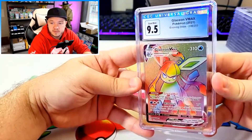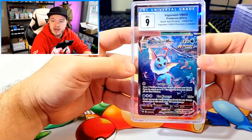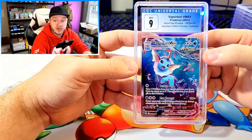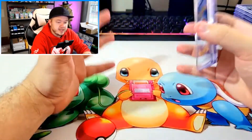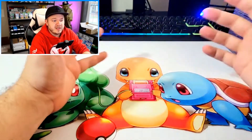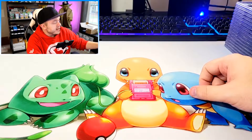We have an Evolving Skies Glaceon Rainbow V-Max in a 9.5 — beautiful. How do you feel about Rainbow Rares? I know a lot of people crap on them. I do think the Alternate Arts are much better than the Rainbow Rares if I had to pick one. I wish the Rainbow Rares were unique artworks — they're unfortunately not, they're just the V-Max or V-Star version Rainbow-fied. But if they were unique artworks and then Rainbow, I think that would make them much cooler than they are.